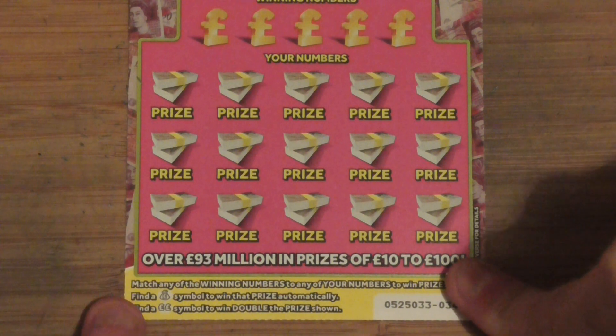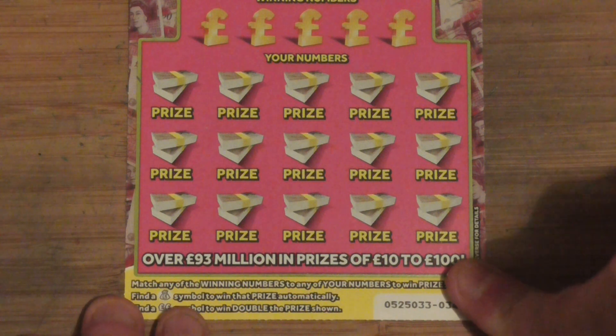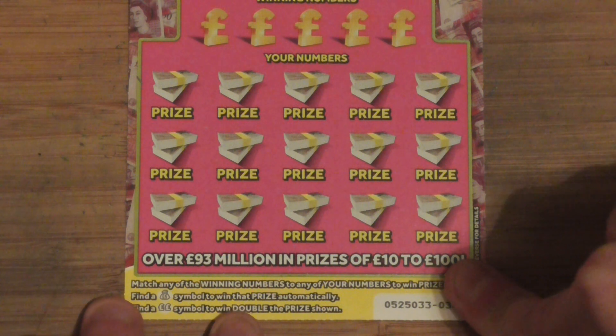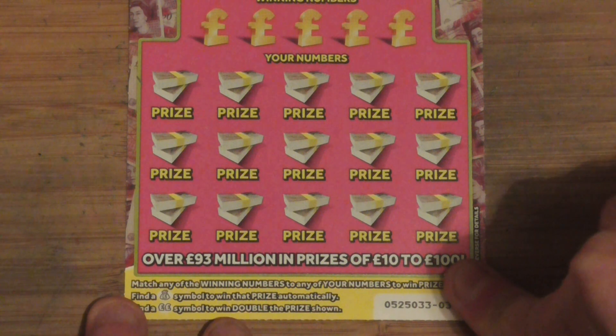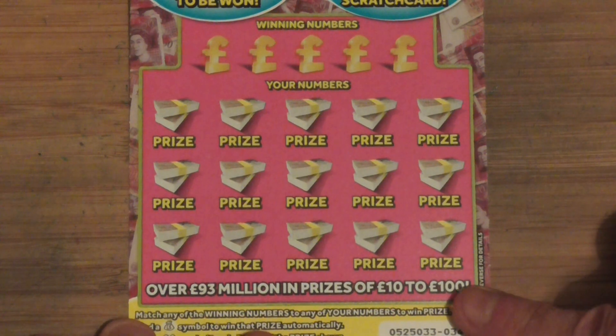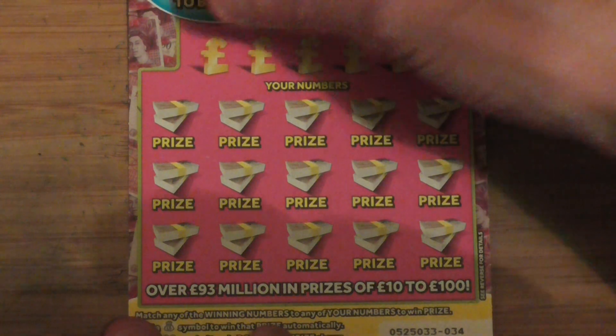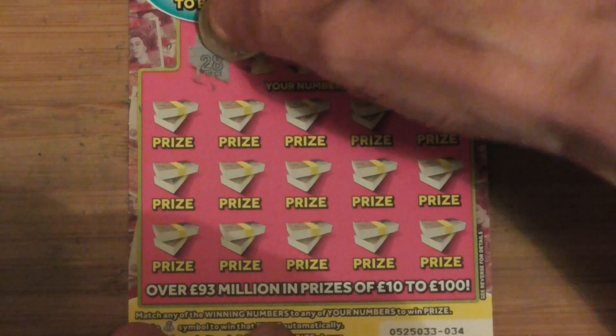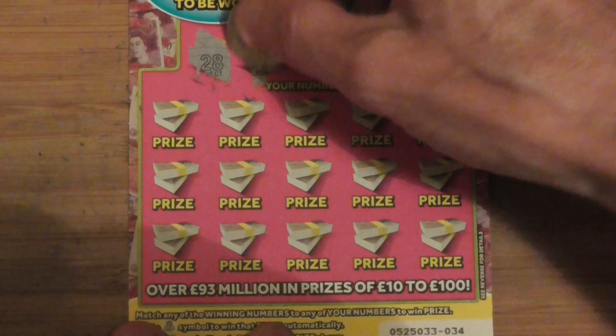I don't mind these ones because you can't find the cash bag. It wins the prize — or might, mightily — if you find the double-pound symbol, to win double the prize. So the cash bag wins the prize whatever that's above, and the double-pound doubles it.